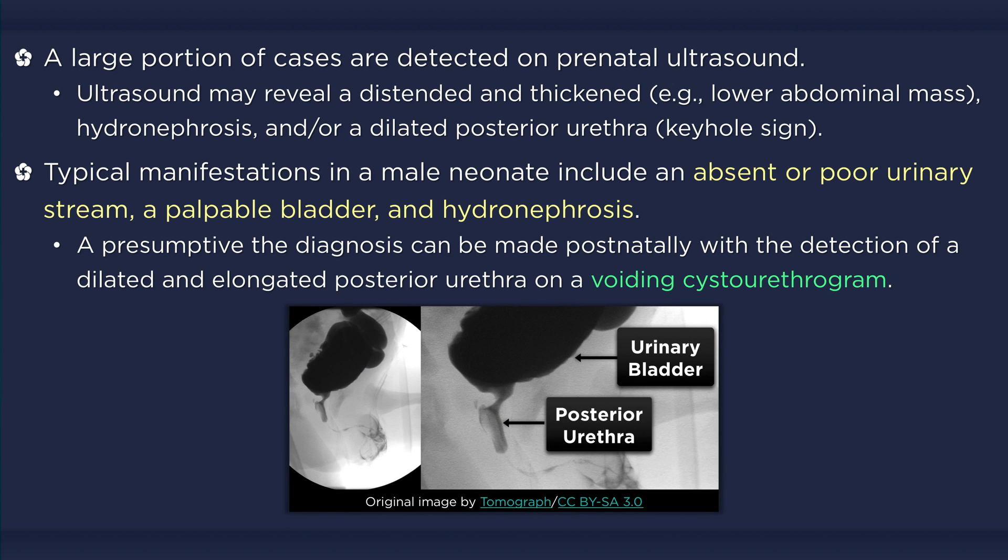When this condition is suspected postnatally, a presumptive diagnosis can be made with the detection of a dilated and elongated posterior urethra on a voiding cystourethrogram. A catheter must not be present while this examination is performed because it can falsely make the urethra appear dilated.